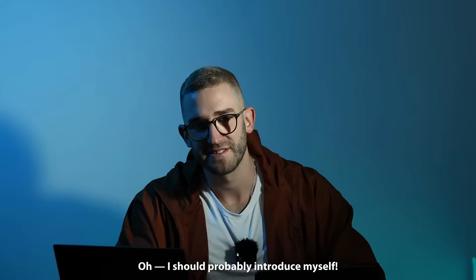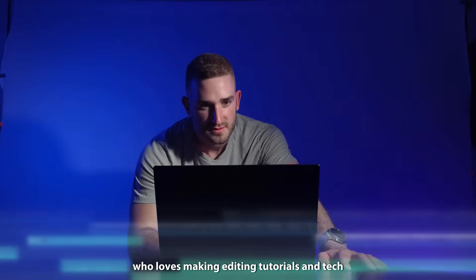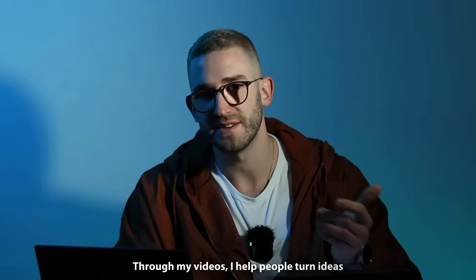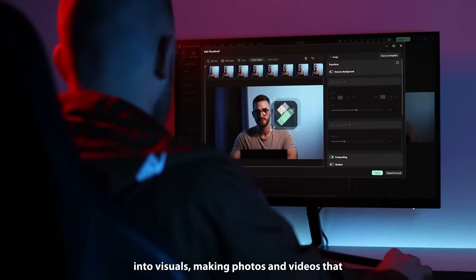I should introduce myself. I am Luca, a YouTuber and digital creator who loves making editing tutorials and tech product reviews. Through my videos I help people turn ideas into visuals, making photos and videos that really pop.